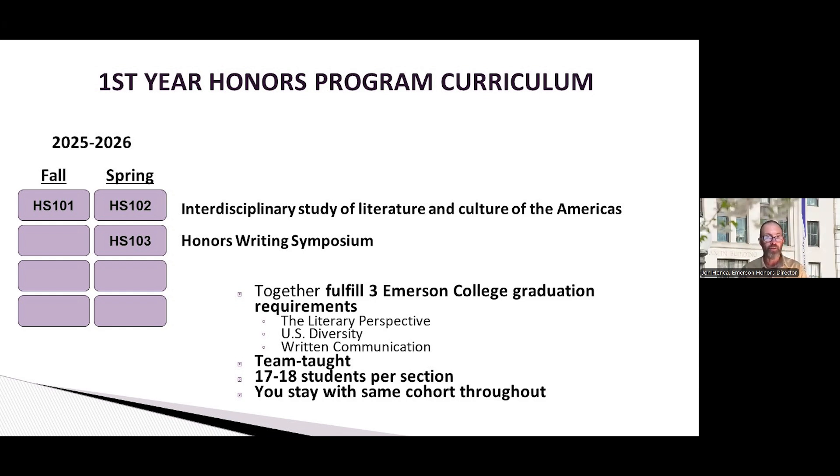Then you apply those lessons in 103 to write a thesis — you spend that whole class working on a 20-page thesis. I know that may sound long, but you have the whole class to develop it. These three classes fulfill three requirements — the literary perspective, U.S. diversity, and written communication — that you'd have to take anyway. All of these courses are team taught and you'll be with the same group of students through all three courses, helping you get to know roughly 15 to 18 other students really well and build community as part of the honors program.